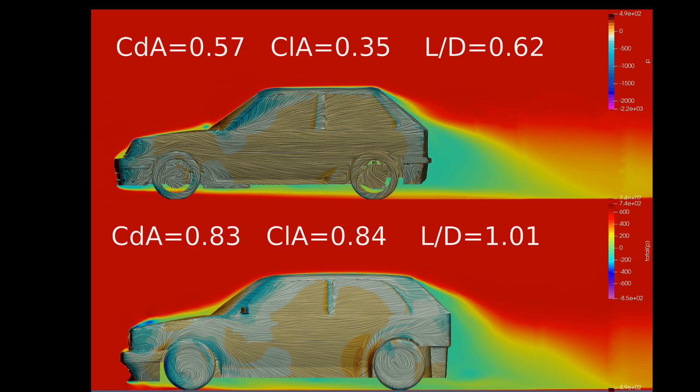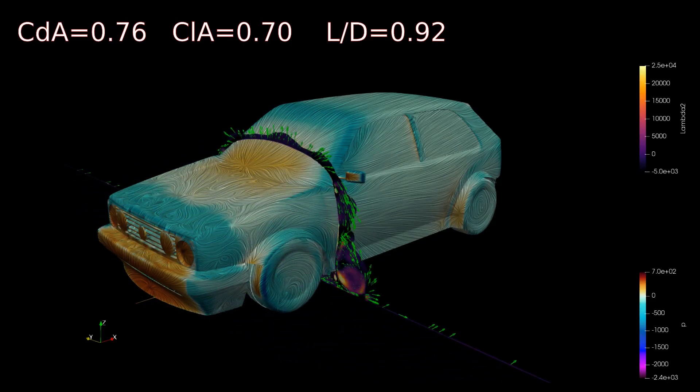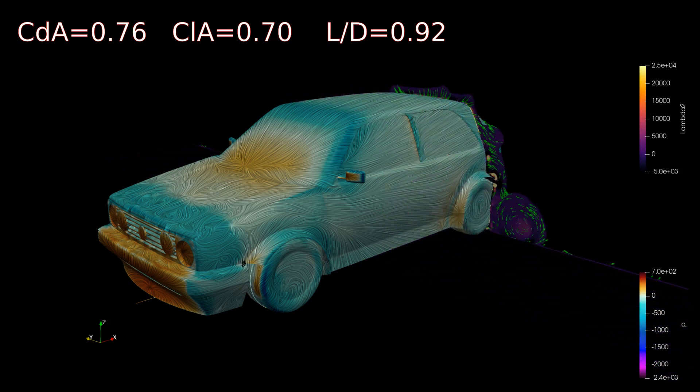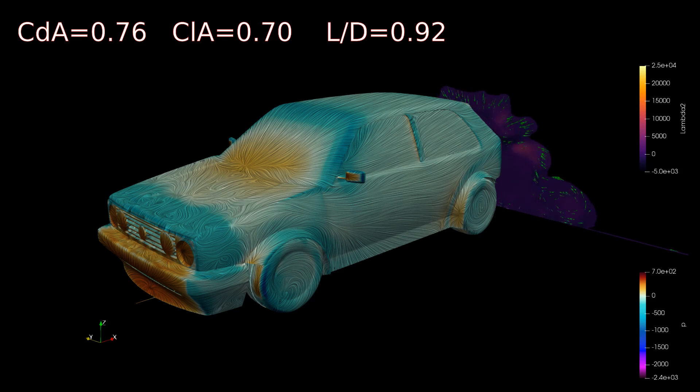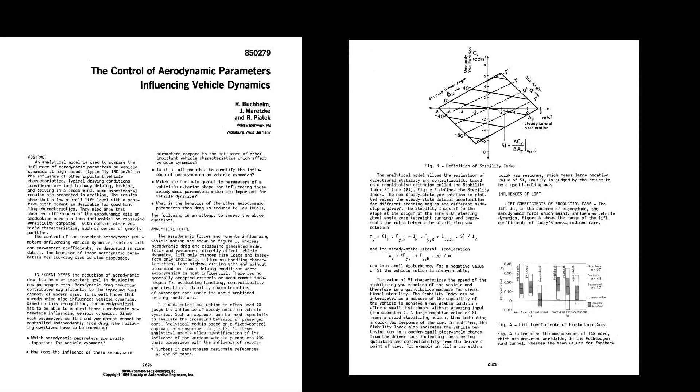Looking at this model, there is significant separation at the front, which would contribute to this car having almost 50% more drag. This also has a larger frontal area. Adding the standard GTI rear hatch flap reduced the drag by 9.5% and the lift by a large 17%, with a 30% reduction at the rear. These GTI-type rear spoiler flaps are an essential part of hatchback aerodynamics. This paper from the 1980s is where this idea was being developed, through calculating a stability index.